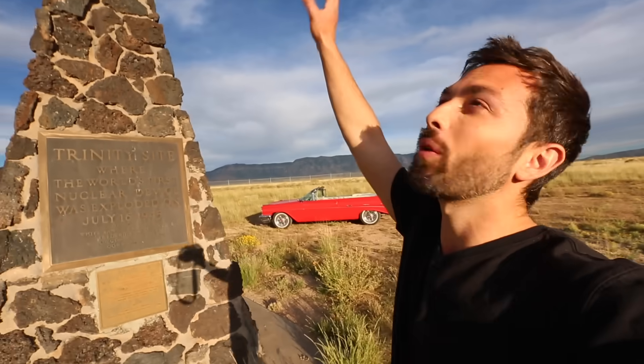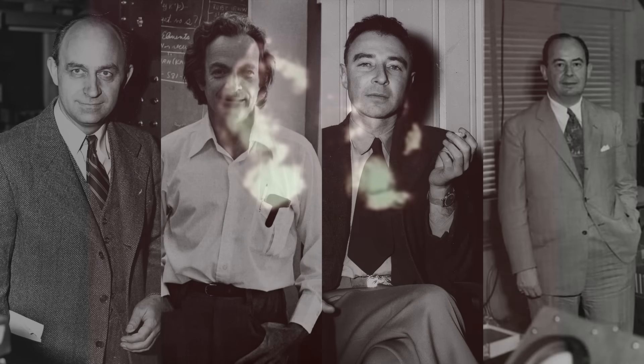The test was called Trinity. There was actually a tower here that stood 100 feet, or about 30 meters. The list of people who witnessed the test reads like a who's who of 20th century physics: Fermi, Feynman, Oppenheimer, von Neumann.